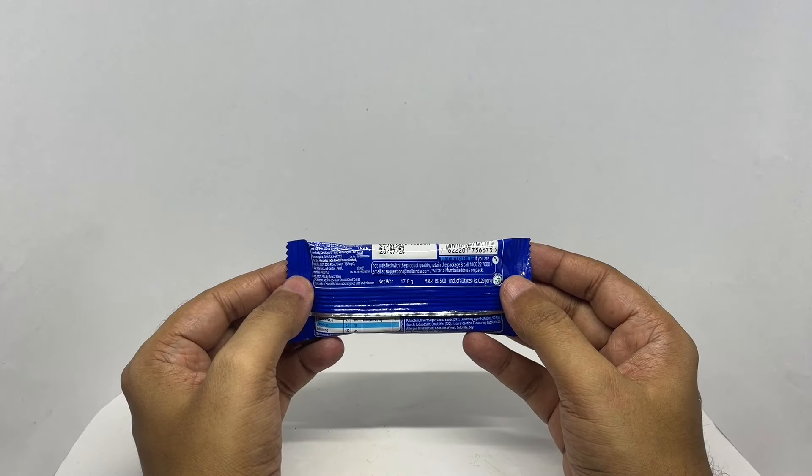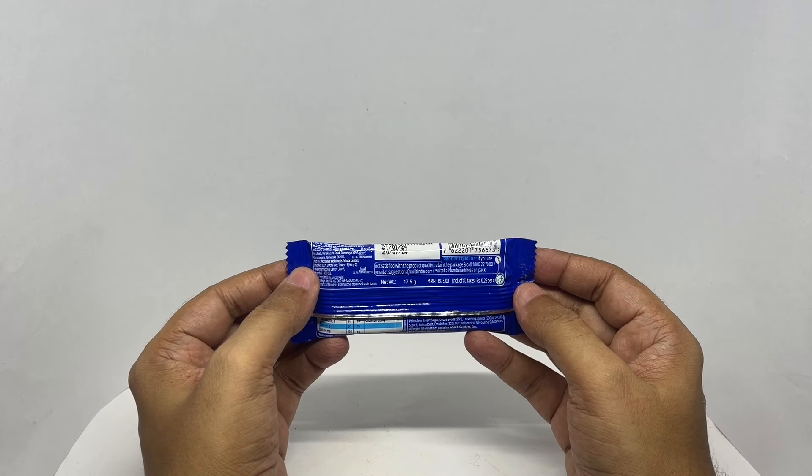Costs around five rupees, or about 10 cents or so, manufactured in Ramnagara, Karnataka, India.